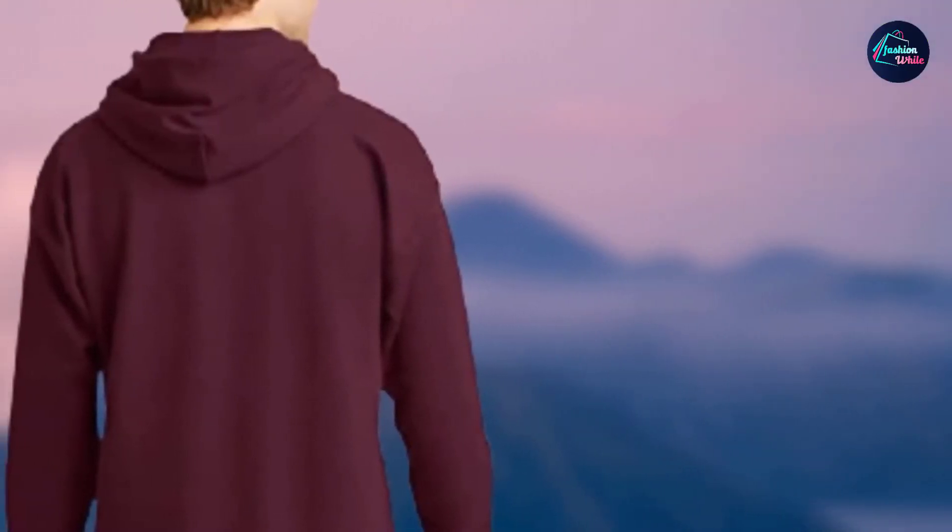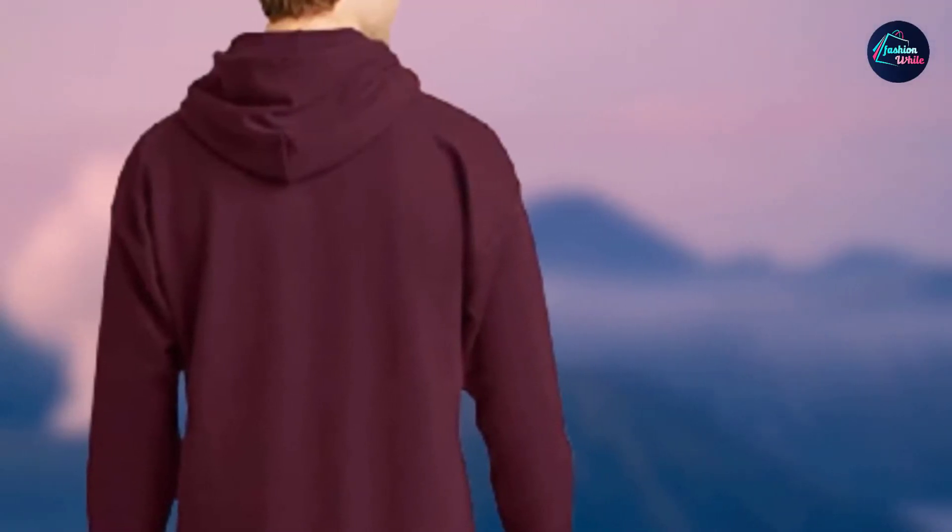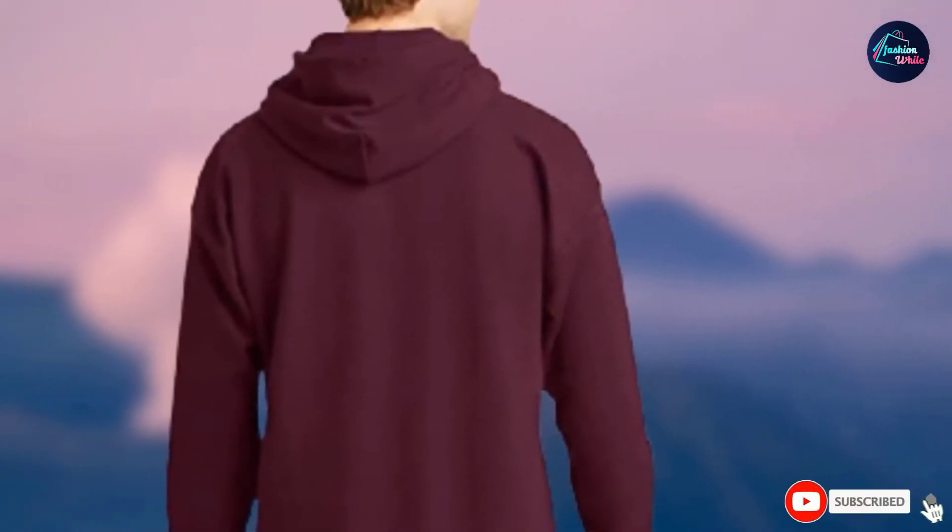This hoodie features a dense, high-stitch fabric. Draw cords are dyed to match the design, making it stylish. You can keep valuables secure in the front pocket.